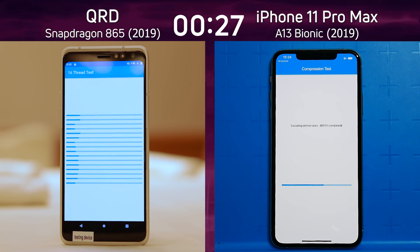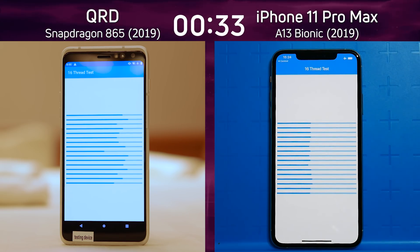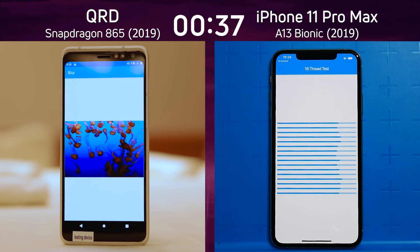What's interesting is that this reference device is generally a little bit slower than what we find in the real world when Samsung, LG, OnePlus, or whoever releases their Snapdragon 865 phones. We're now into the 16-thread test.